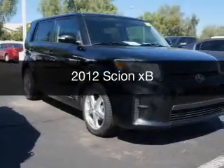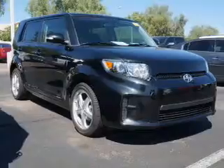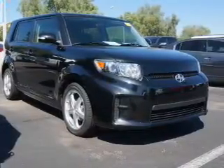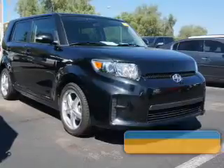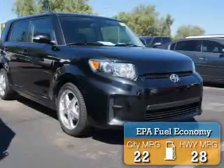This is a used 2012 Scion XB, powered by front-wheel drive, a 2.4-liter 4-cylinder engine, and a 4-speed automatic transmission. Great fuel efficiency saves you money by requiring fewer trips to the gas station.